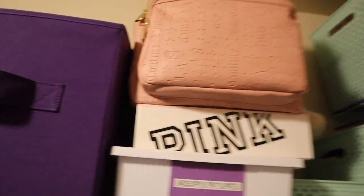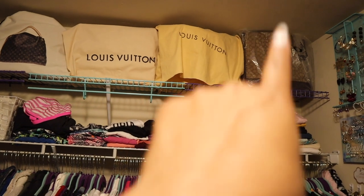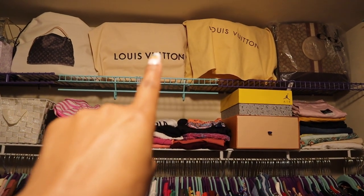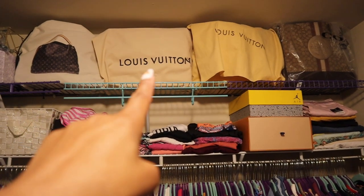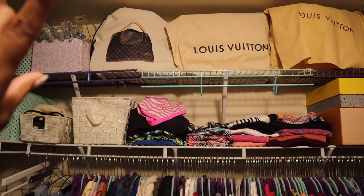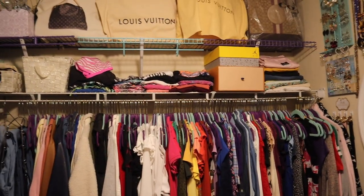Up here is where I keep the super large bags. I have the Coach Dempsey, my Damier Azur Neverfull GM, the Jungle Print On the Go GM by Louis Vuitton — it's huge — and then the Artsy. That dust bag is the Monogram Artsy inside of it. That is essentially the closet where the larger and older bags are kept.